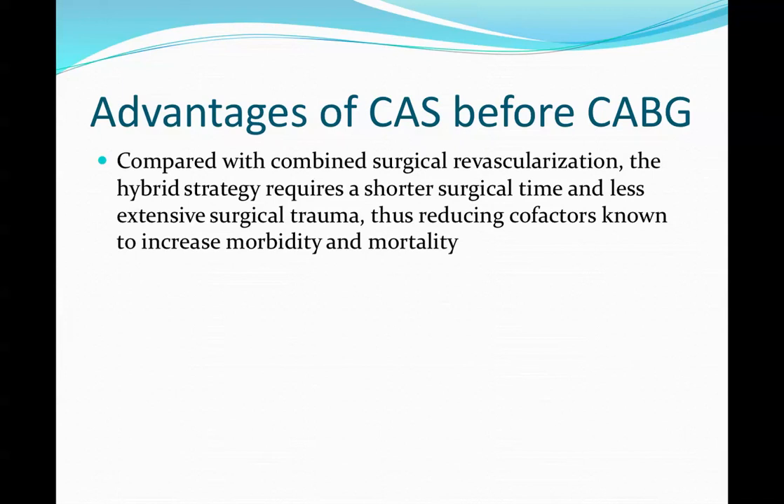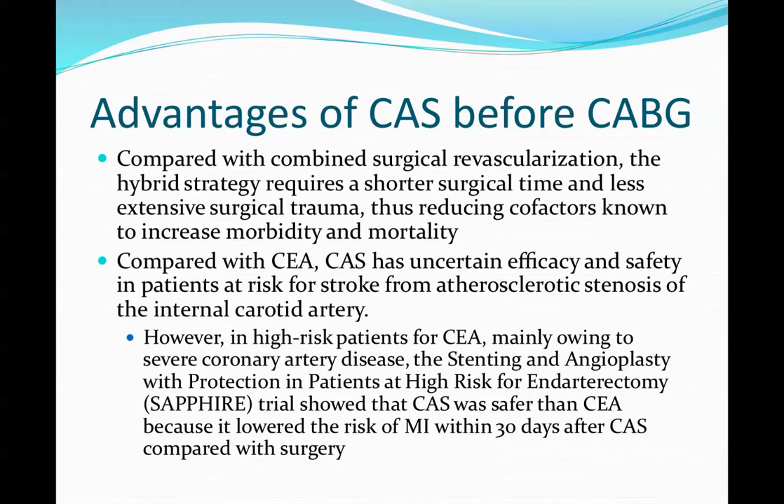Advantages of CAS before CABG compared with combined surgery: the hybrid procedure requires a shorter surgical time and less extensive surgical trauma, thus reducing the cofactors known to increase mortality and morbidity.